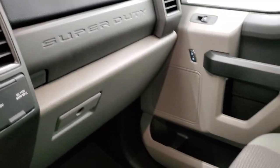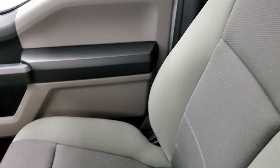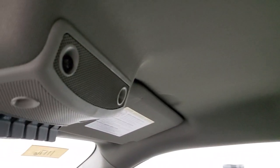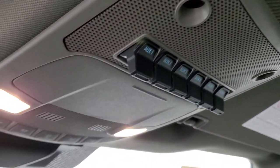Dual glove box. The passenger side seat is in excellent shape — no rips or tears. The headliner is like new. You do get six upfitter switches right there, and map lights.